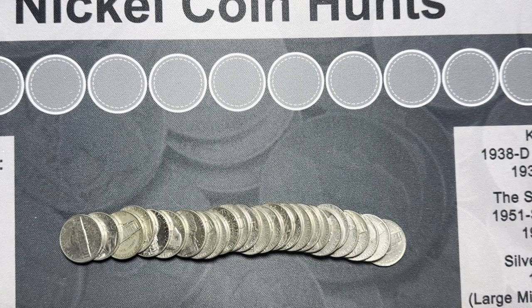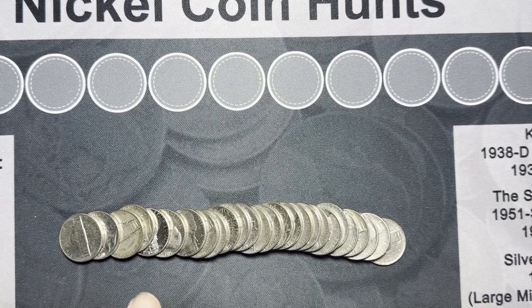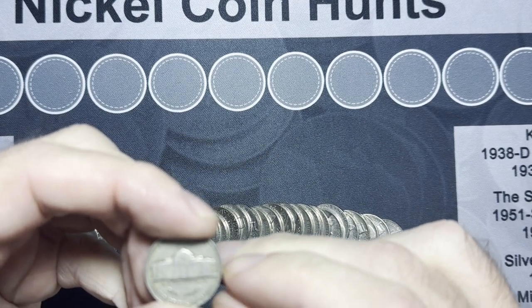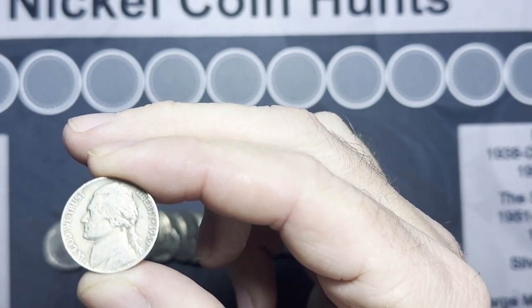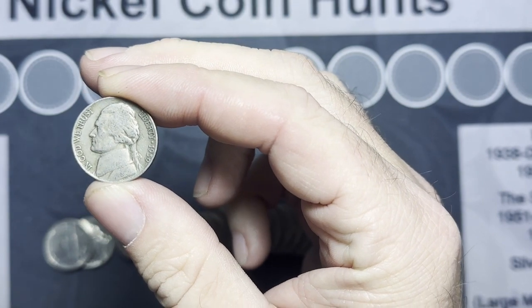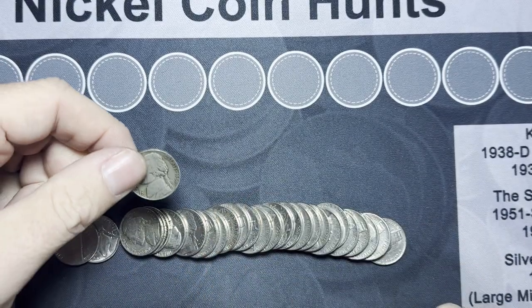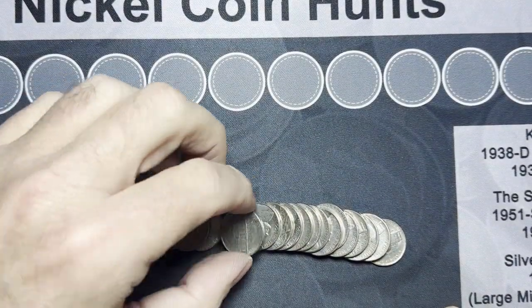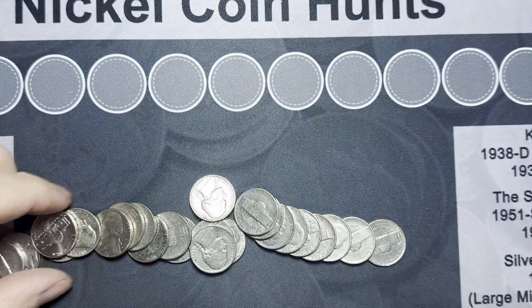Just one 1959 so far — I collect anything 59 and older, so that was the first one on the board. But we got a really old one right here. No D or S, so that's gonna be a Philadelphia. Let's flip it around — we get a 1939 Philadelphia, the second year of Jefferson nickels. That's our first major find, from the 30s. Everything else in this roll looks normal.